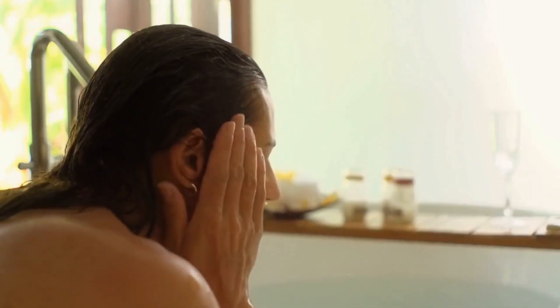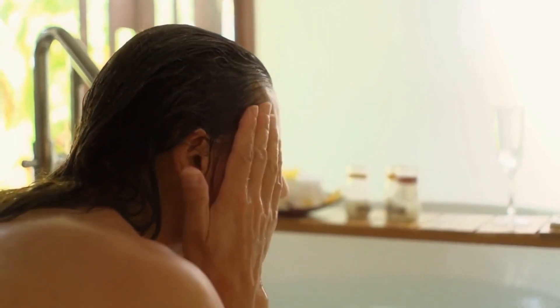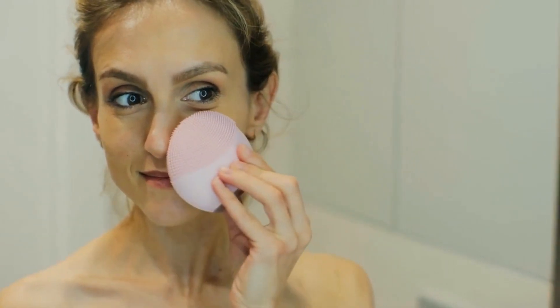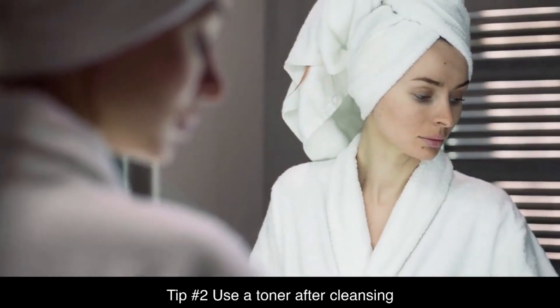It's important to keep your skin clean to remove excess oil, dirt, and makeup. Use a gentle cleanser and lukewarm water, and avoid harsh scrubbing which can irritate your skin. Tip number two: use a toner after cleansing.